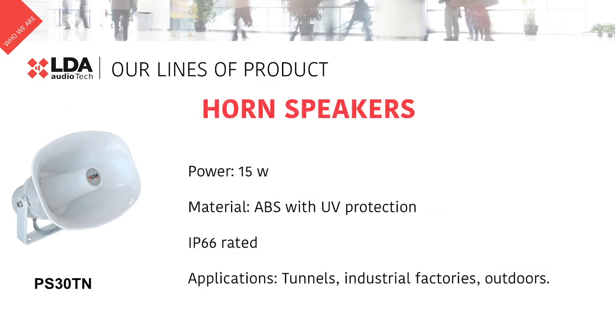Last but not least, our horn speaker PS30TN provides 15W of power. This horn is IP66 rated and provides a SPL up to 103 dB. It is a perfect solution for tunnels, industrial factories, or outdoor venues in order to cover a large area.